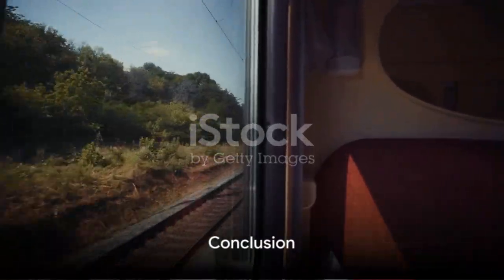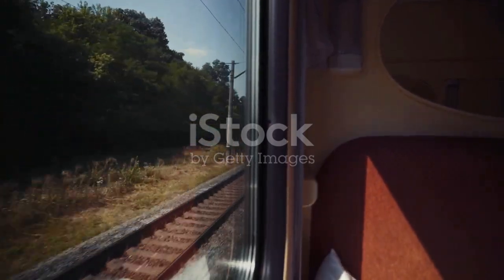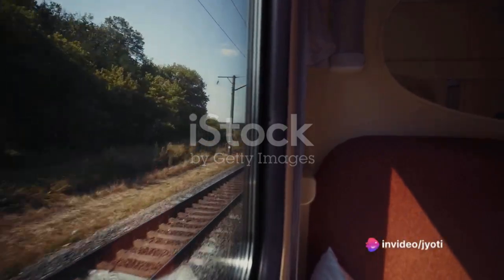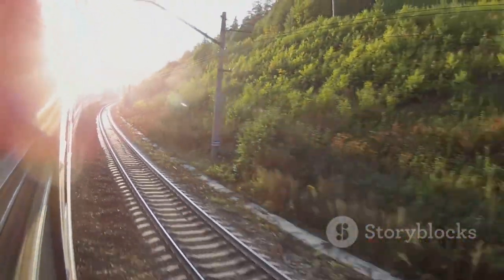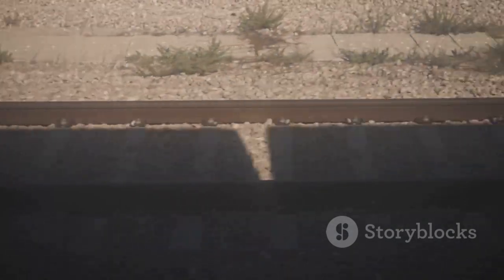In conclusion, wheel conicity is a crucial feature in railway design that ensures safety, longevity of the railway infrastructure, and passenger comfort. It's a marvel of engineering that we often take for granted, yet it plays a vital role in our daily commute. So the next time you're on a train, take a moment to appreciate the humble train wheel and the ingenious design that allows it to glide effortlessly along the tracks.